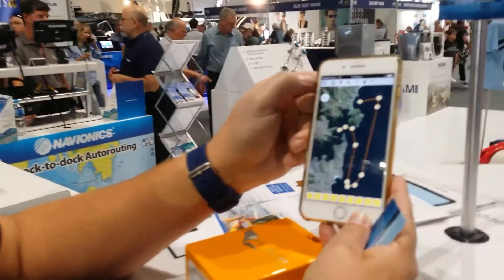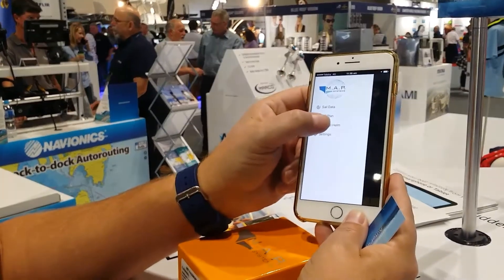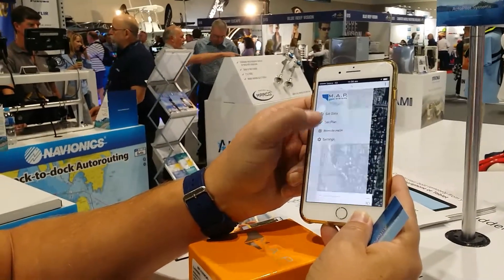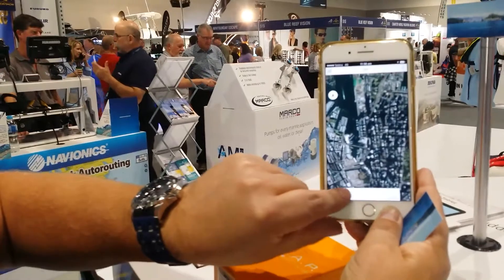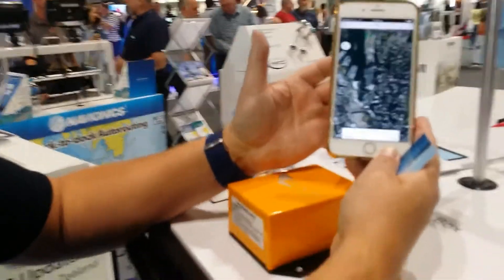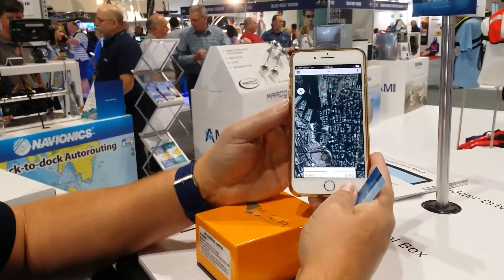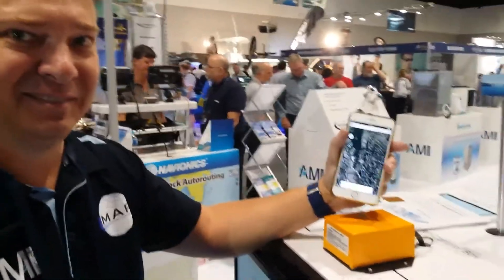The real cool feature of the MAP system is at any stage, if you see an obstacle or something you need to manoeuvre the vessel around, you can just steer the vessel to port or starboard. This is the first time this technology has been able to be used to control your vessel with a mobile phone — the first wireless mobile autopilot controller.